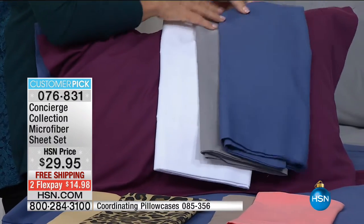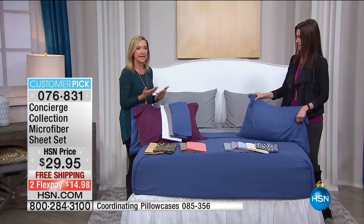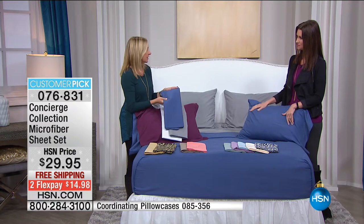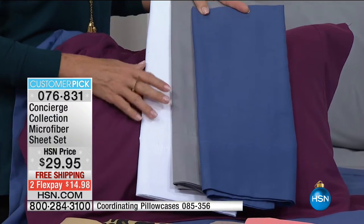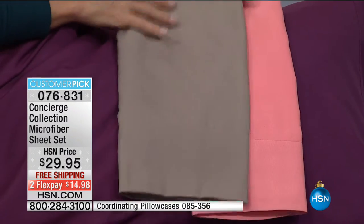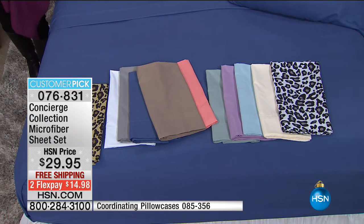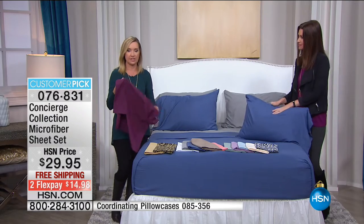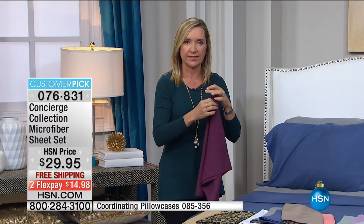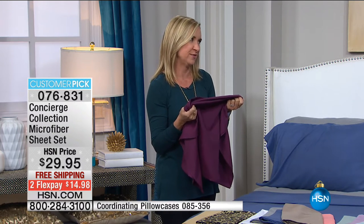Now you don't have to put your old sheets in the guest room and stress when company comes. As we go into the cooler months, that brushed feel is great in winter because they're never stark and cold when you climb in — they feel like someone has already warmed them up. It's technology. In microfiber we're talking thousands of threads per square inch versus hundreds in cotton, so you get strength and durability but they're still light and easy to launder.